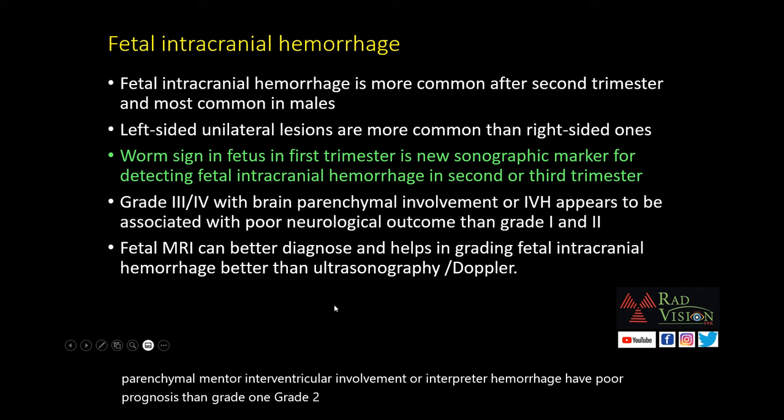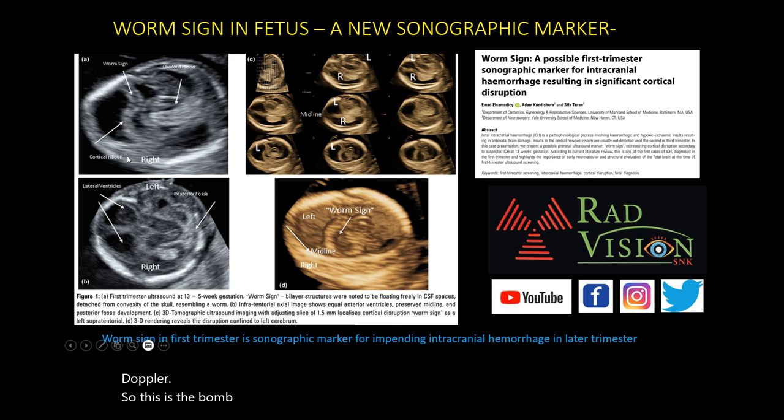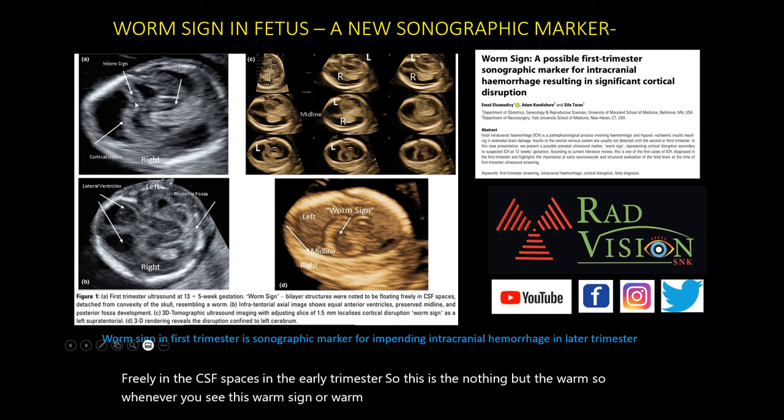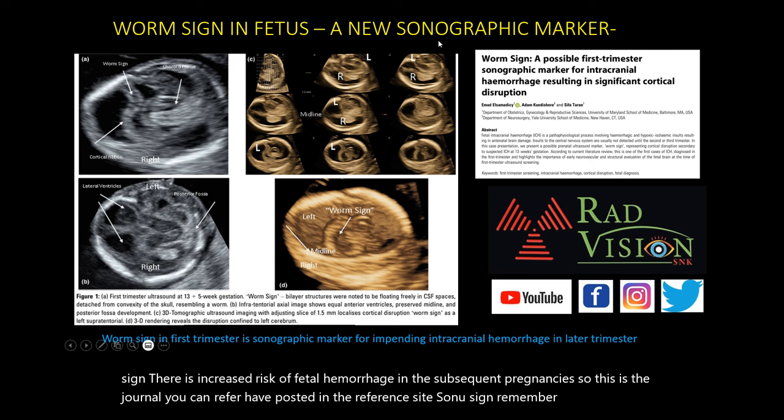Fetal MRI can better diagnose and help in grading fetal intracranial hemorrhages compared to ultrasound and Doppler. Regarding the worm sign: these are bilayered structures seen floating freely in the CSF spaces in the early trimester. Whenever you see worm sign or worm-like structures in the fetal brain, there is increased risk of fetal hemorrhage in subsequent trimesters. I have posted the journal reference in the reference section.